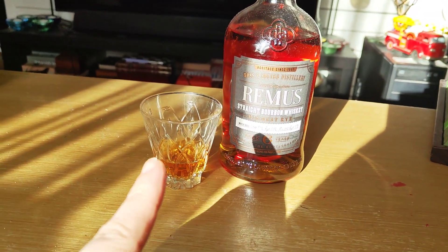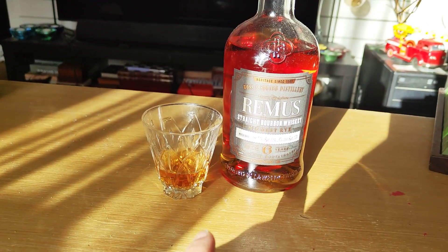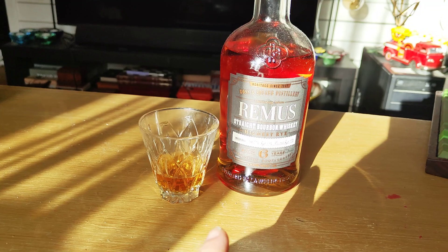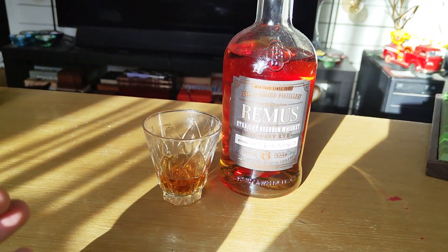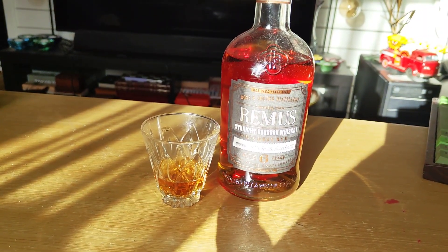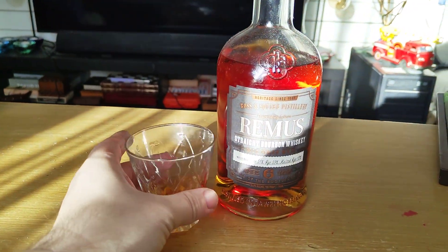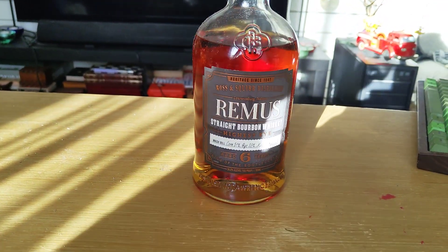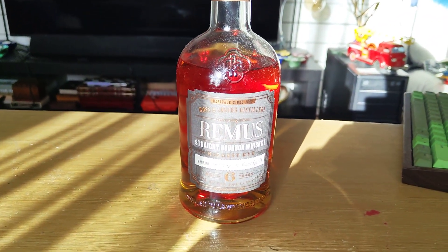Downside then — this bottle cost me 599 Swedish crowns, which is about 60 dollars or 45 to 50 pounds, which is a lot. However, this is a drink that you savor. You don't go emptying one of these bottles in an evening.